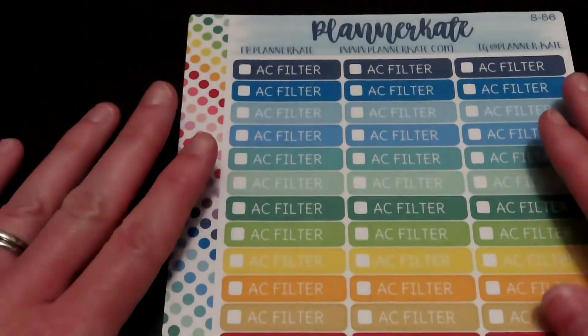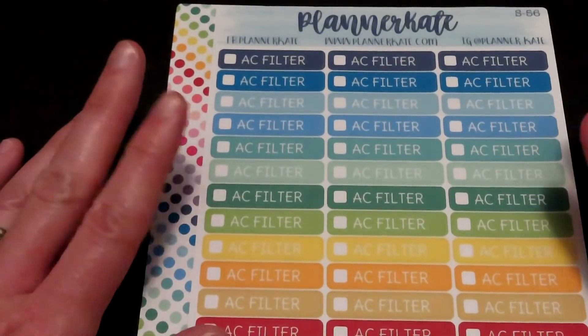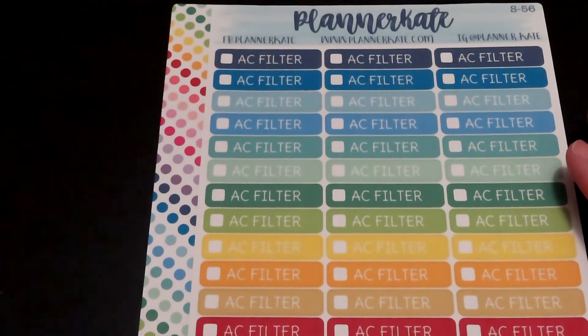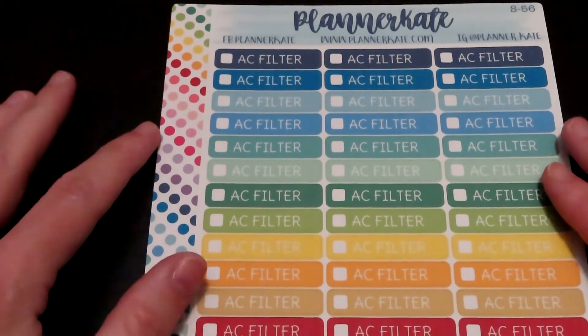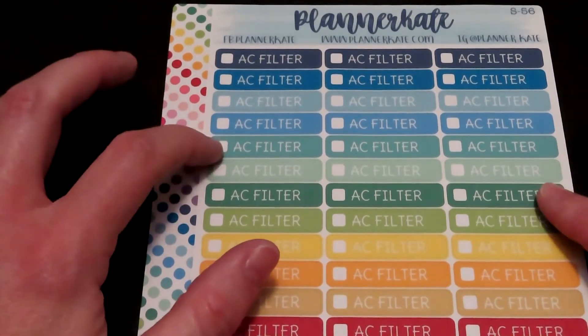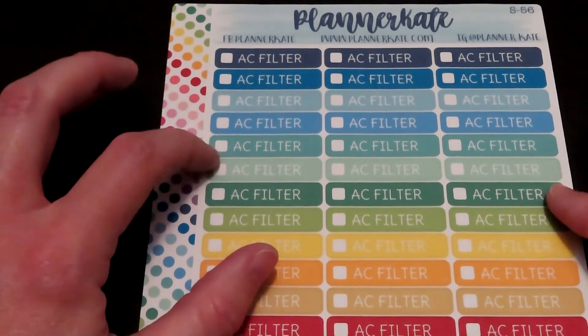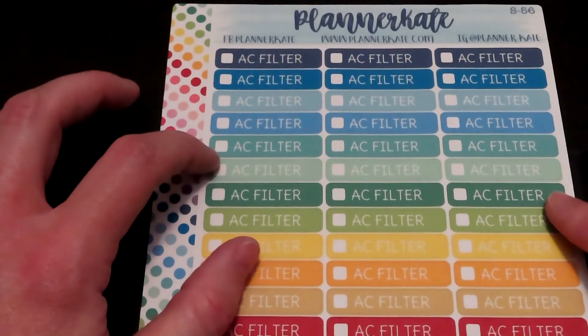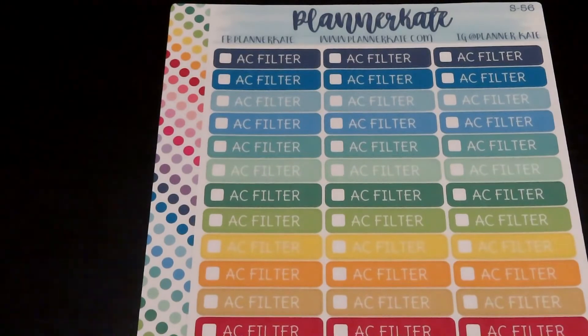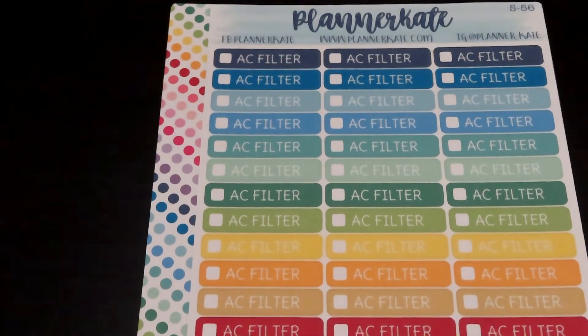I got these mainly because I have a hard time remembering when I changed my AC filters in my house. So I got these so that I can put them on the date that I changed the filters, and then I can check off that yes, I did it, and I can track it that way.